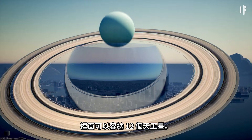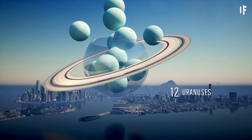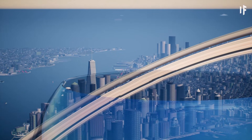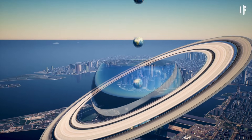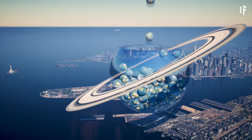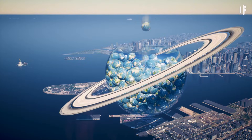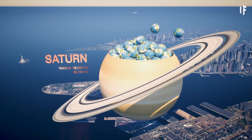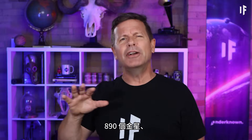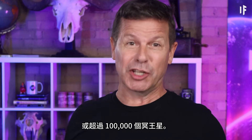Now, if you think Uranus is huge, Saturn is enormously gigantic. Twelve Uranuses would fit inside it — slightly more Neptunes. As for Earth, you could cram 763 of us inside of Saturn. That's 890 Venuses, 13,000 Mercurys, or over 100,000 Plutos. It's incredible.